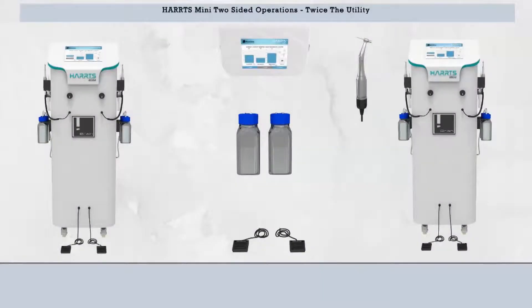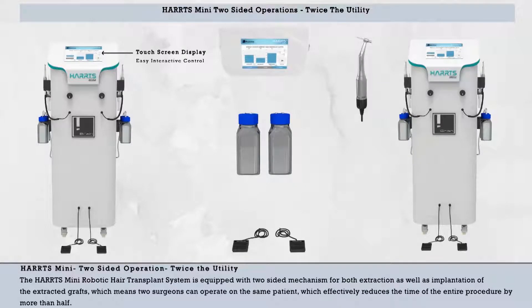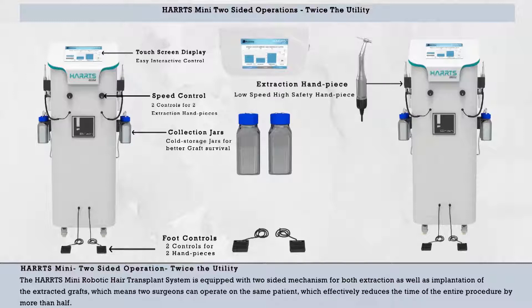The Harts Mini: Two-Sided Operation — Twice the Utility. The Harts Mini Robotic Hair Transplant System is equipped with a two-sided mechanism for both extraction as well as implantation of the extracted grafts, which means two surgeons can operate on the same patient, effectively reducing the time of the entire procedure by more than half.